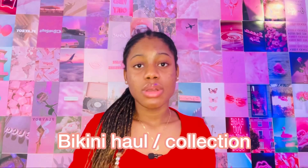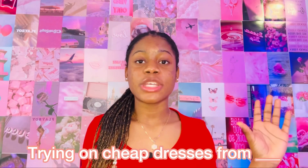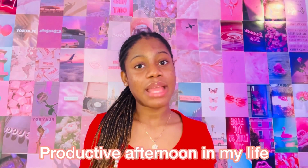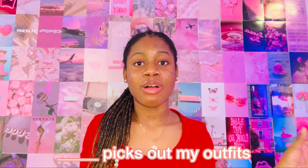You could do a video titled 'Trying cheap dresses from blank,' a college moving vlog, a productive afternoon in my life. 'Blank picks my outfit for a week' — this could be your mom, your brother, your siblings, your best friend, or your boyfriend picks your outfit for a week. Or if you have YouTube friends you could get them to pick your outfit for a week and just vlog the process.